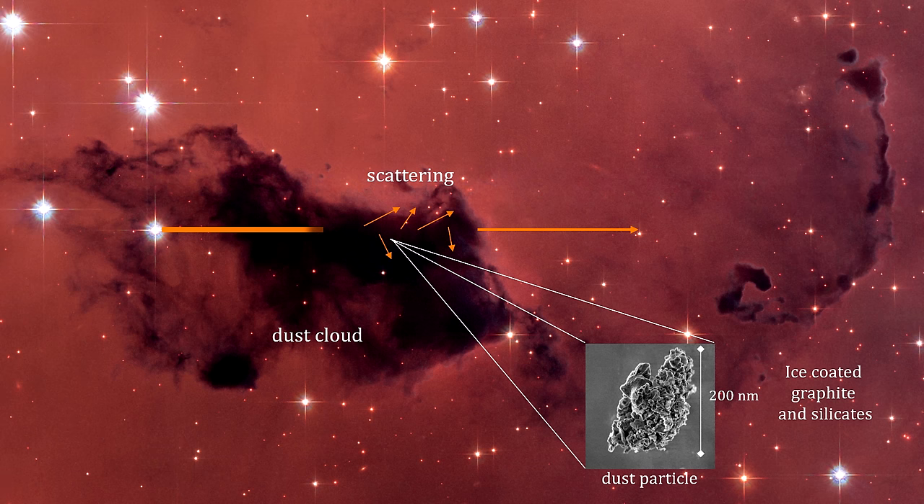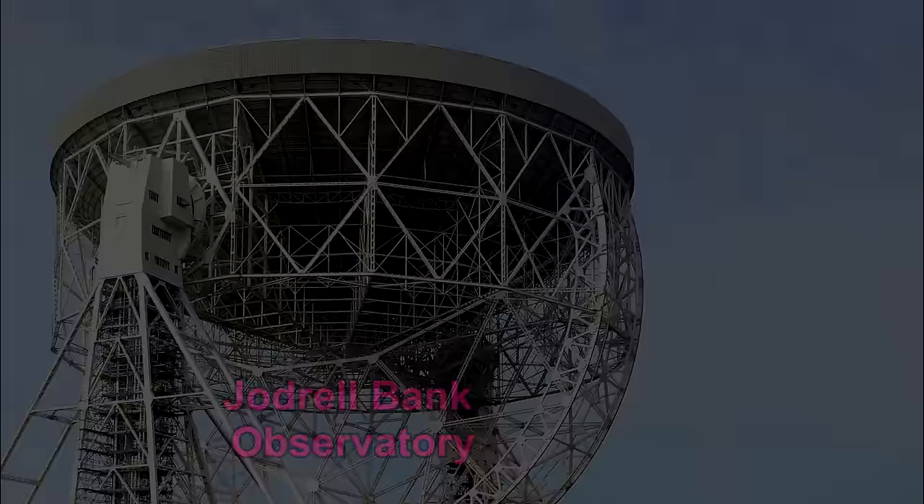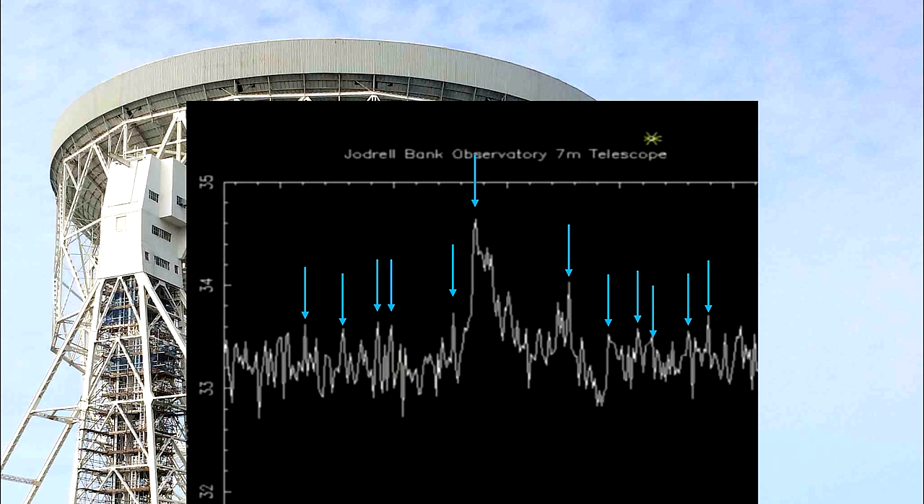We can see gas clouds all across the galaxy, including the hidden area behind the central bulge. The hydrogen in these regions emits a spectral line in the radio frequency band, and this spectral line exhibits Doppler shifts, enabling us to measure the clouds' radial velocity relative to us. Each peak in a line-of-sight reading represents a cloud with a different radial velocity. We can use the Doppler shift to find the kinematic distance to the object and calculate how fast it is rotating around the center of the galaxy.